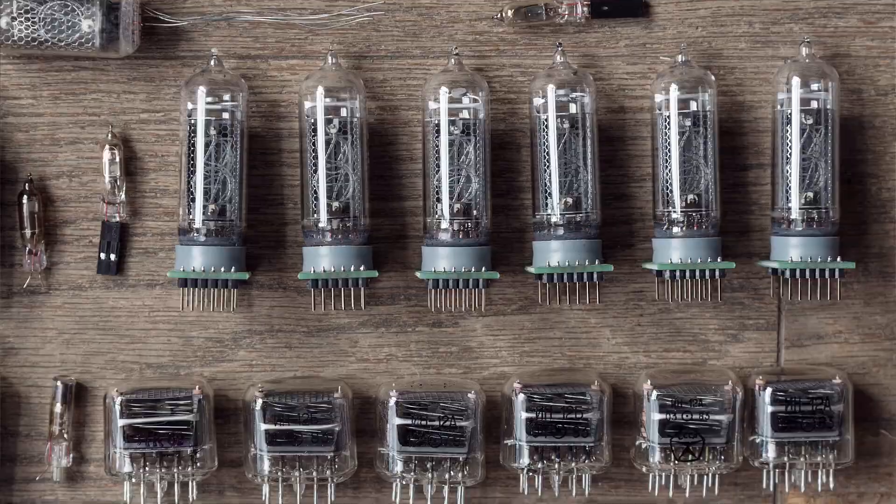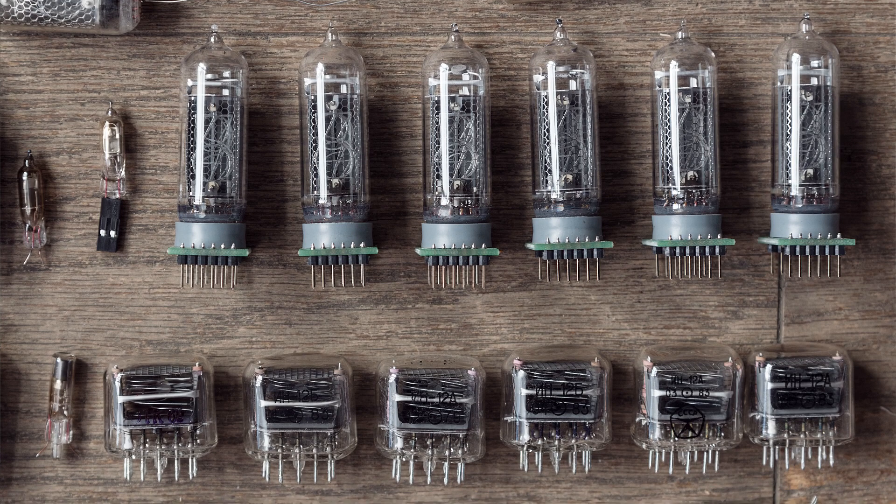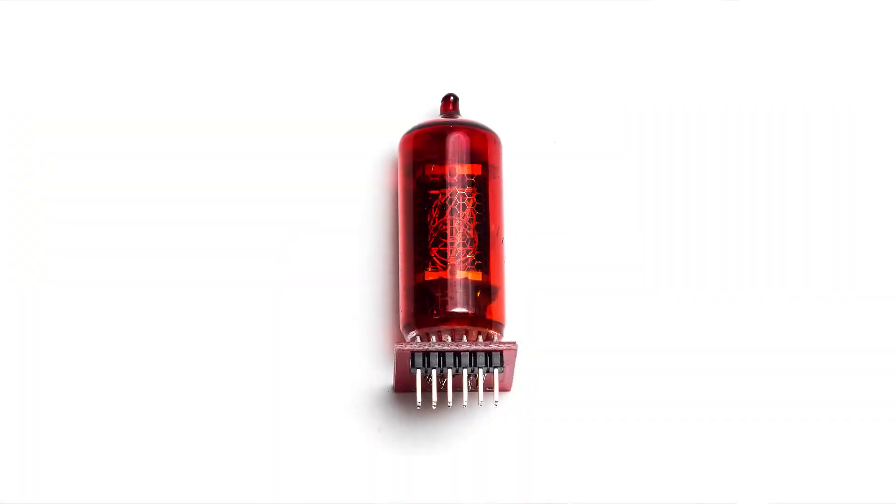Where do we get Nixie tubes for our clocks and how long do they serve? Currently, we use old stock Soviet tubes, except for the Titan Dark model, where we use German tubes. All these tubes were produced in the 70s, 80s, and early 90s. These tubes are not produced anymore since 1993, except for a small and expensive production by Dalibor Farni in Czech Republic, which he started in 2012. You can find my interview with him on this channel. We use Nixie tube models that serve up to 30 years.